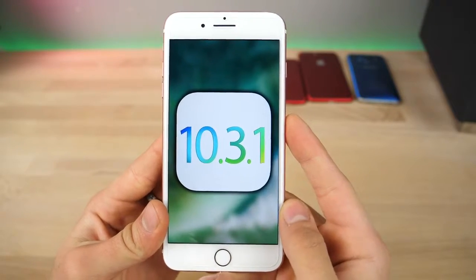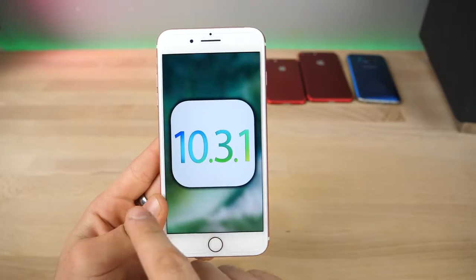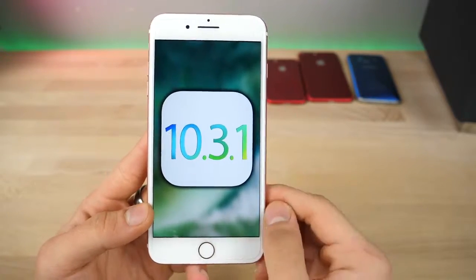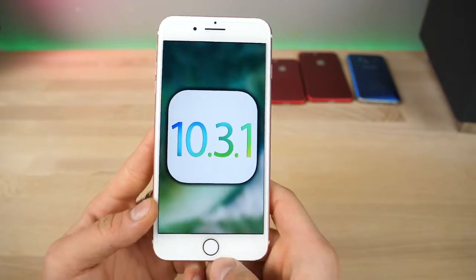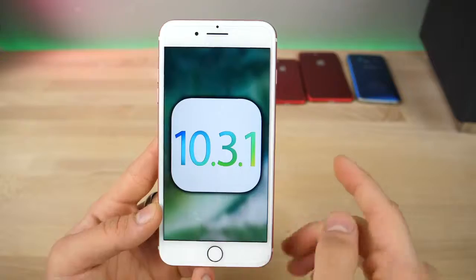Hey, what's up guys. Today iOS 10.3.1 was released. This fills in the missing gap between iOS 10.3 and 10.3.2 beta 1, so that kind of makes sense. It's a very, very tiny update and I just wanted to go over the one change inside of it and give you a little idea of what's going on right now.